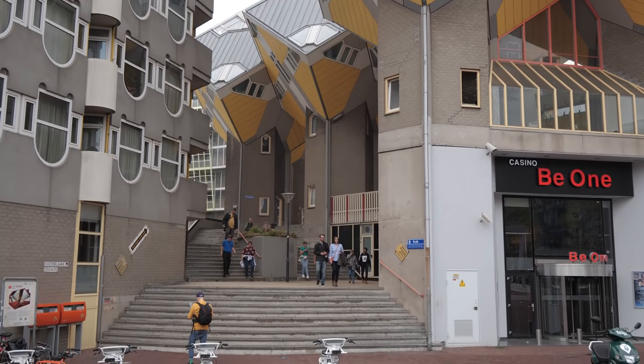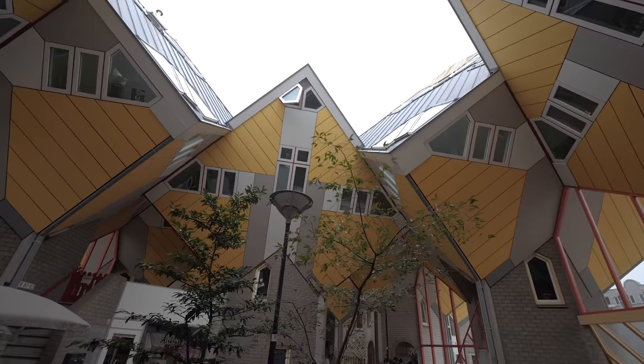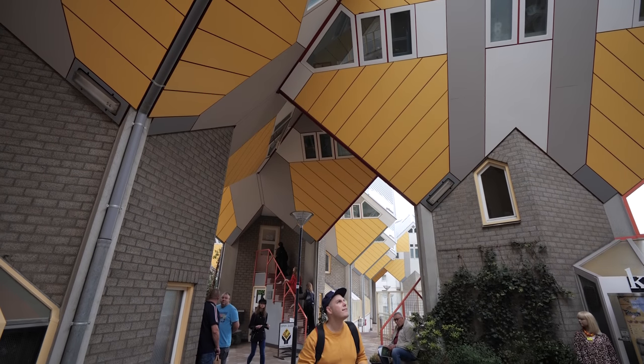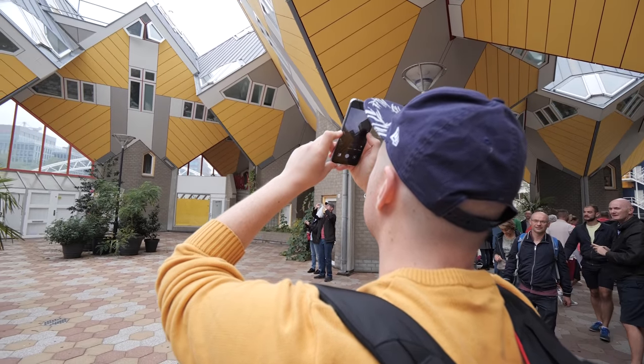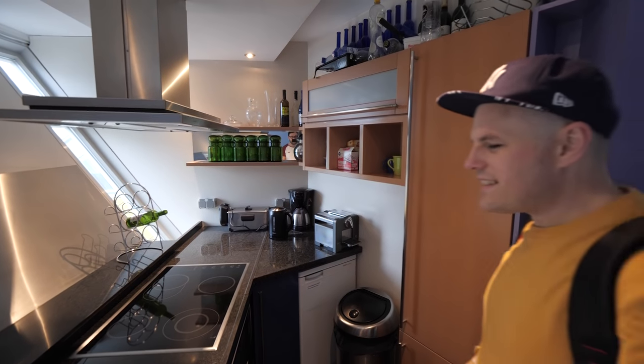We're here at Blaak station and this is where the cube houses are — still no sign of rain, which is good. The cube houses are located on Overblaak Street, right above the Blaak subway station. There are 38 small cubes and two larger super cubes. The cube houses were designed in 1977, with a plan of 55, of which 39 were eventually built.